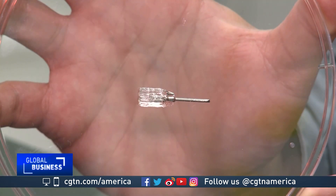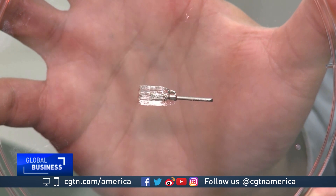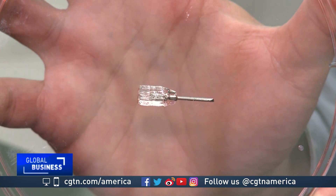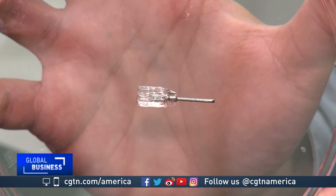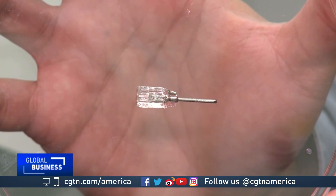It's already been used to print objects in a very revolutionary way. Because we are printing the entire volume of the object at once, we can print an object around another pre-existing object. We showed a screwdriver handle that we had printed around a pre-existing steel shaft.